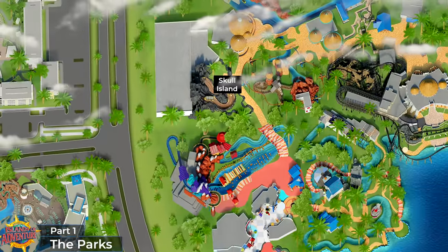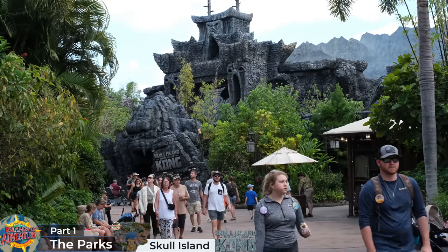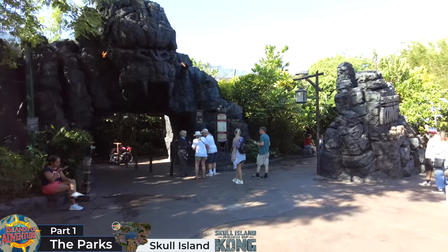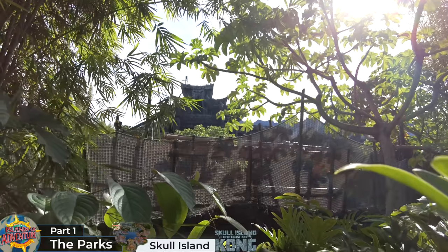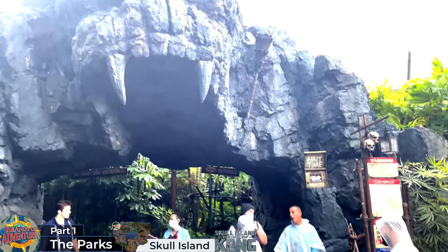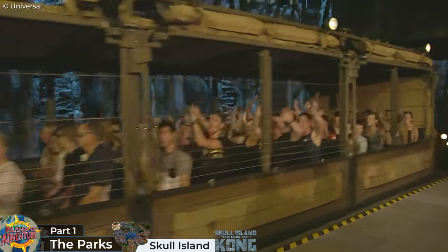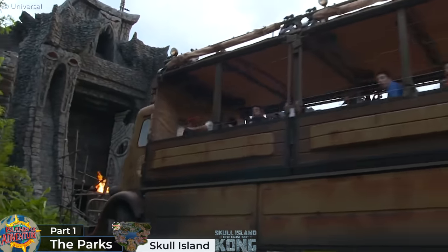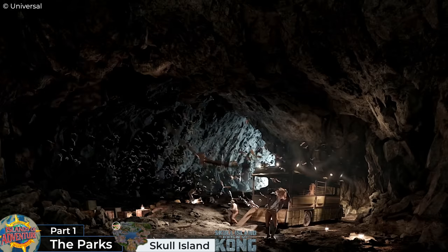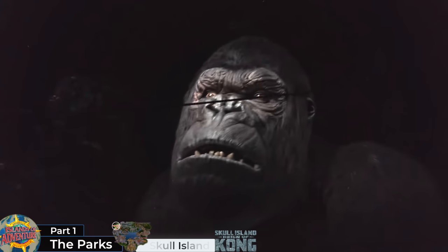Next we'll head north over the Toon Lagoon Bridge arriving at Skull Island, themed to the mysterious island inhabited by strange species including King Kong. It barely qualifies as its own land with just one ride and a couple of kiosks. Its sole attraction is the Skull Island: Reign of Kong multi-dimension safari truck ride. Guests enter inside an ancient temple inhabited by a hostile Kong-worshipping indigenous tribe, before boarding giant open-sided vehicles. The ride begins with a short loop through the jungle before encountering a number of prehistoric creatures projected on 3D screens, including a battle between the T-Rex and King Kong, finishing with a face-to-face encounter with a giant King Kong animatronic.